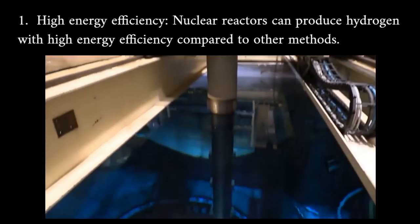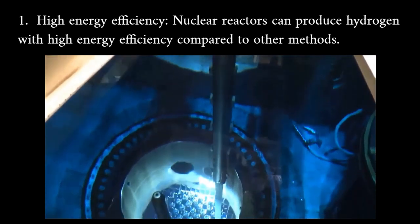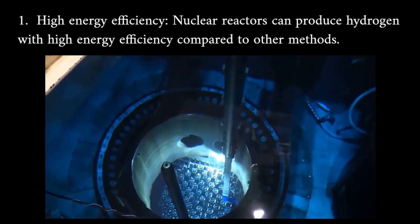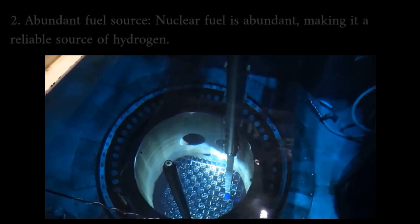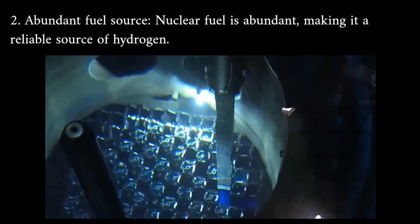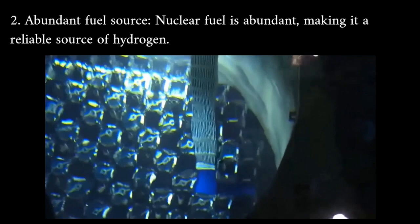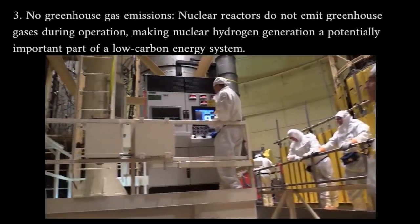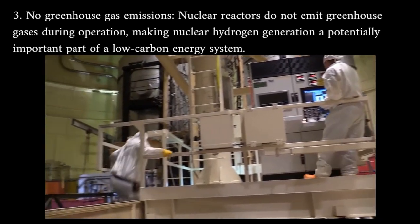High energy efficiency: nuclear reactors can produce hydrogen with high energy efficiency compared to other methods. Abundant fuel source: nuclear fuel is abundant, making it a reliable source of hydrogen. No greenhouse gas emissions: nuclear reactors do not emit greenhouse gases during operation.